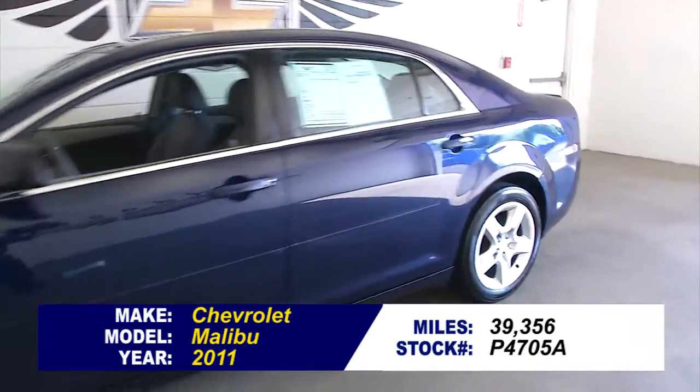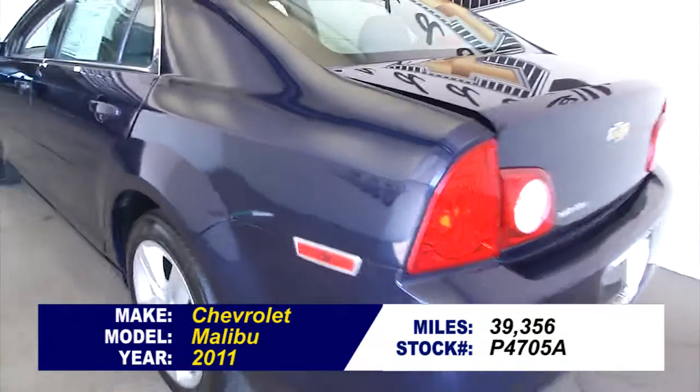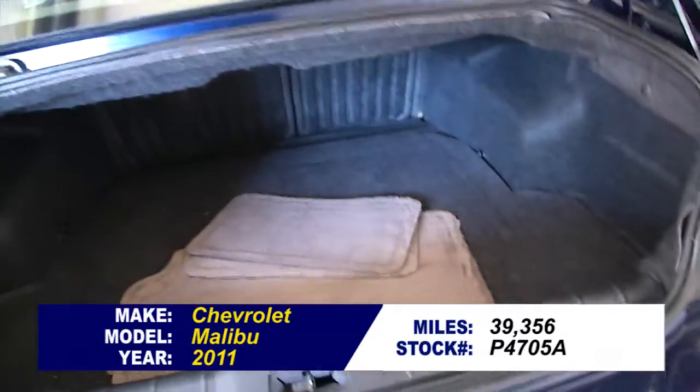Let's take a quick walk around this 2011 Chevrolet Malibu. In this video walk-around we're gonna start at the back of the vehicle, work our way to the front, to help you see the true condition of this Malibu.